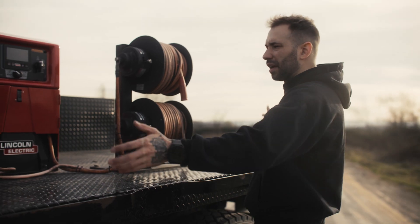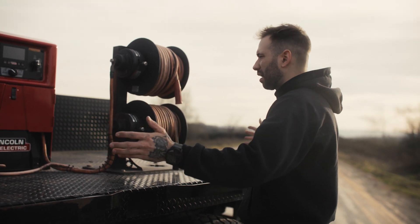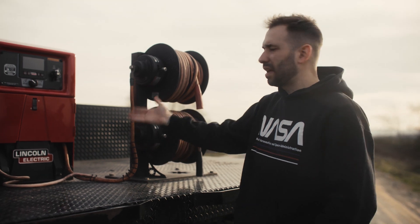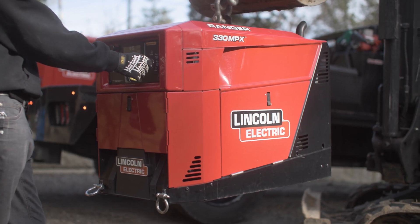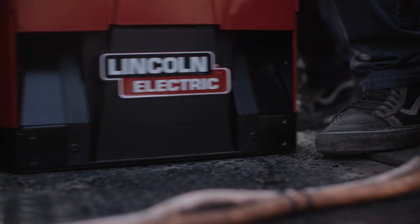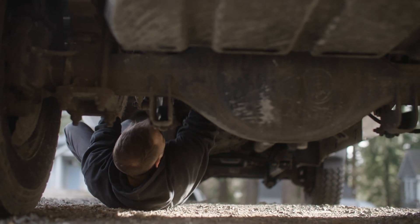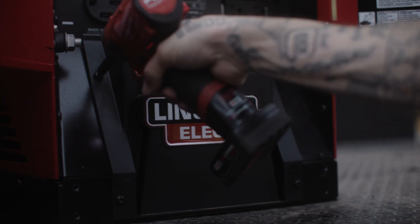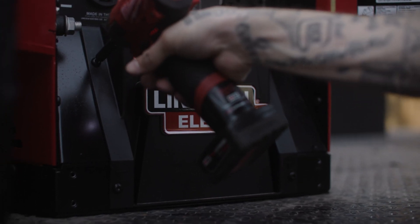The integral part of the bed is the Ranger 330 MPX. We just swapped this out for the EFI version. The original Ranger I had on the truck for a couple years replaced my big diesel Vantage 322. People sent me messages like, 'Why would you get rid of that? That's such a nice welder.' I got rid of it because the Ranger was just a better solution for the type of work that I do and what I needed.